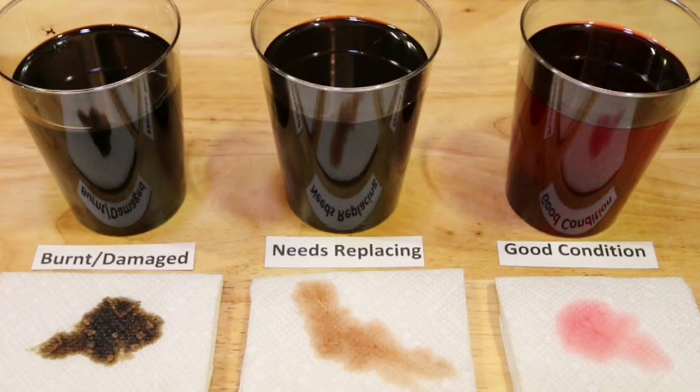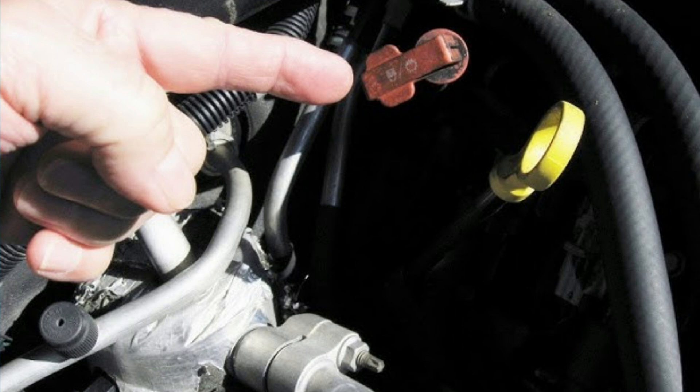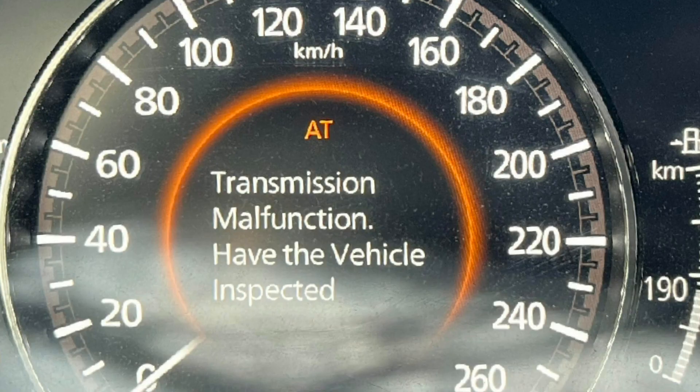3. Contaminated transmission fluid. The transmission fluid can become contaminated due to internal debris from friction, overtime degradation, etc. In such cases, the contaminated fluid starts affecting the transmission system, leaving debris on components. Consequently, these components start suffering wear and tear, which vehicle sensors pick up on and trigger a transmission warning light.